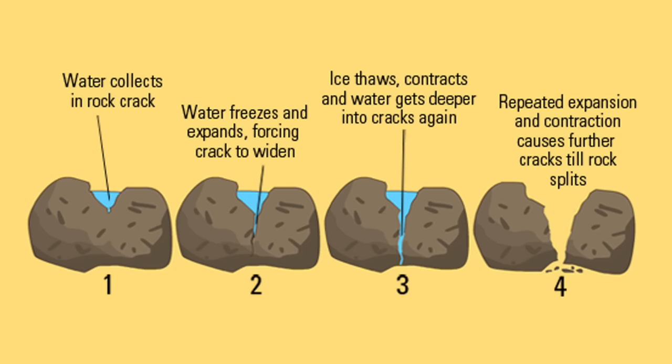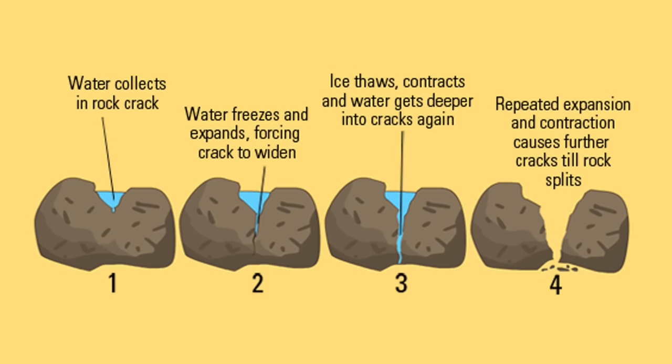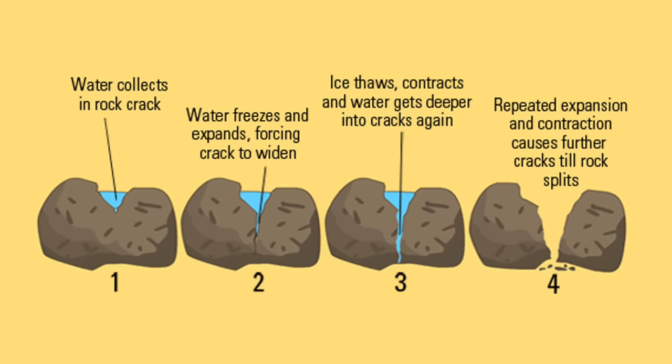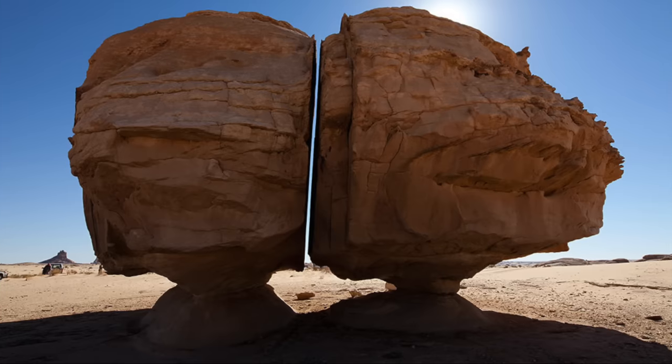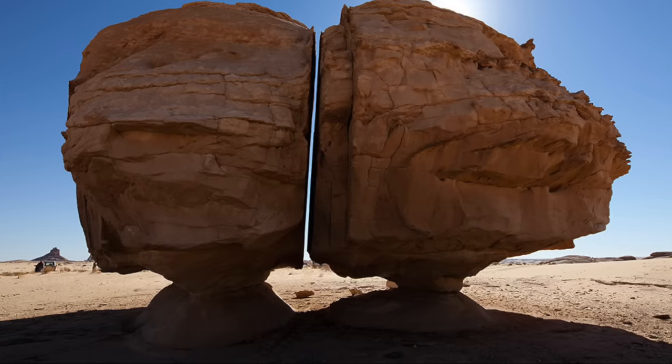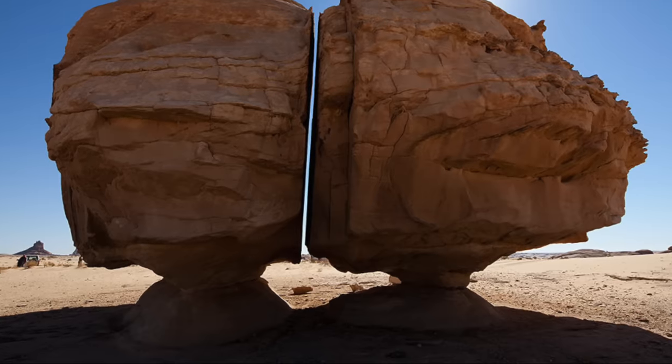In colder climates, water can get into cracks in rocks and, when it turns to ice, these cracks widen until the rocks are pulled apart. But this rock formation is especially interesting because, as well as the fracture, each rock sits on a small pedestal.